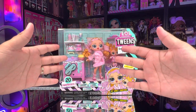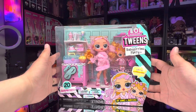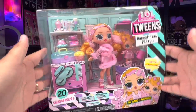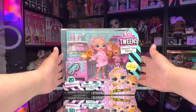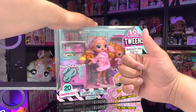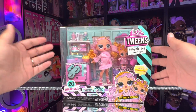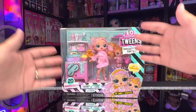Hey, what's good everybody? I hope that everybody's doing great today and I hope that you're in the mood for a little babysitting party, because we're going to be unboxing this in today's video — the new LOL Surprise Tweens Babysitting Party. Before we get started, please give this video a thumbs up and sub the channel if you haven't already. Also turn on that notification bell so you don't miss any of our new videos.